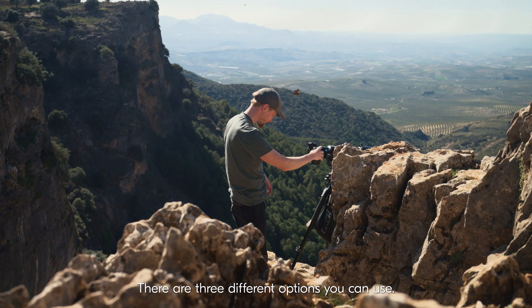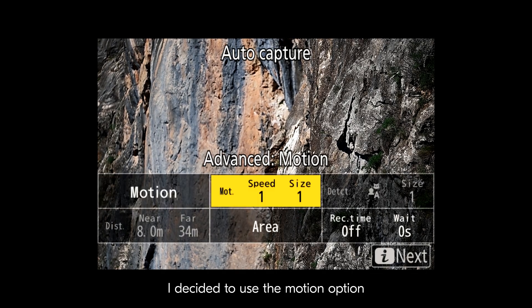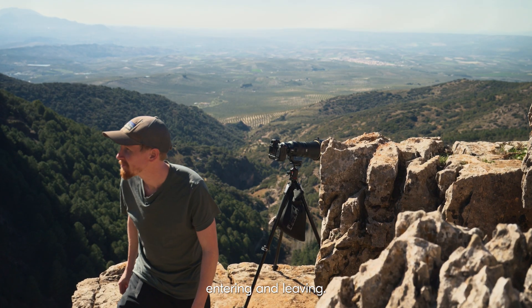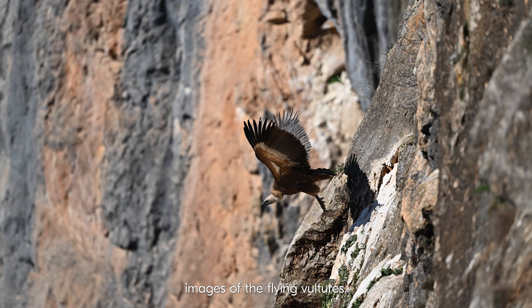There are three different options you can use: motion, detection, or distance. I decided to use the motion option, because that was the best for the flying bird entering and leaving. I managed to get some amazing images of the flying vultures.